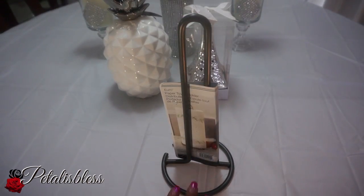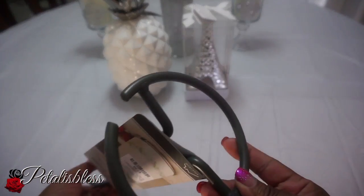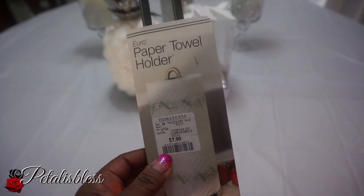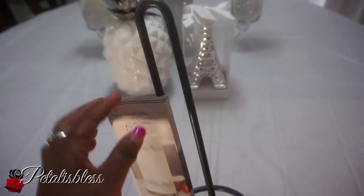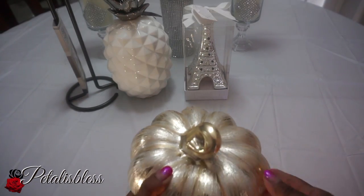I got this paper towel holder — I've been needing one for my upstairs washroom. I like the color it's in and it's a thick material, and it was $7.99. I don't like the silver ones from the dollar store because they tend to rust, so I'm glad I found this one.